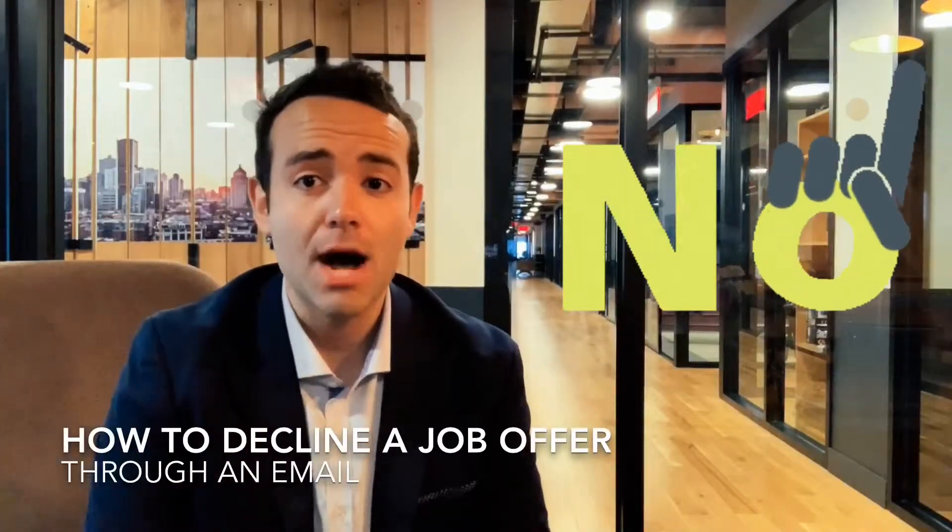Hi, welcome back. This is Austin Kelley from How to Get Hired, and today we're going to be talking about how to decline a job offer through an email.